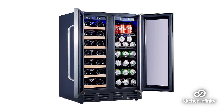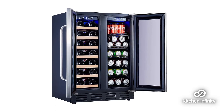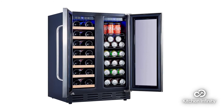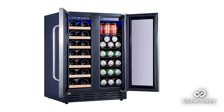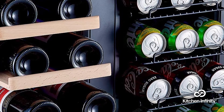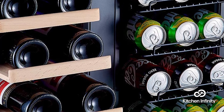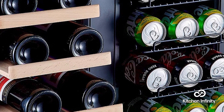Its interior blue LED lighting adds ambiance to your kitchen while helping you find the beverage of your choice. However, this dual-zone product does a good job at keeping wine cool, but it does not cool down as well as some customers might like on the side for storing sodas.